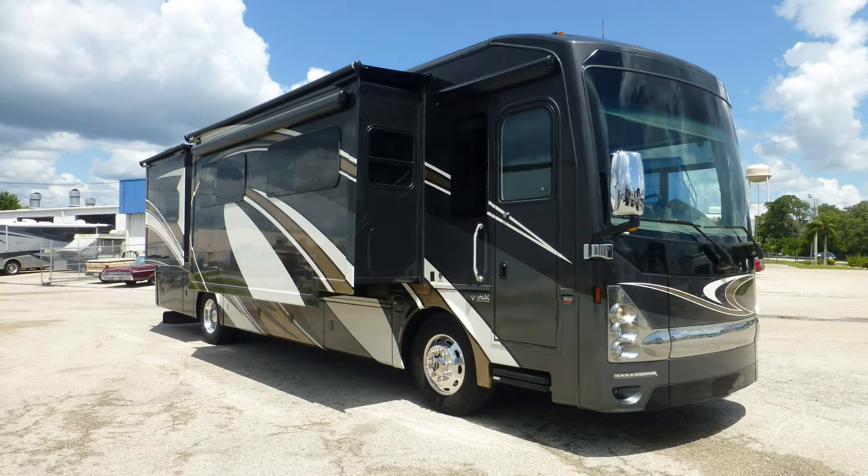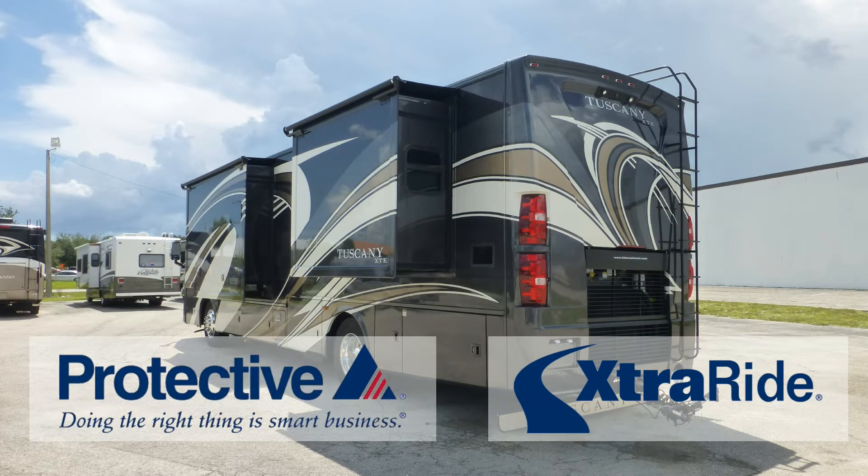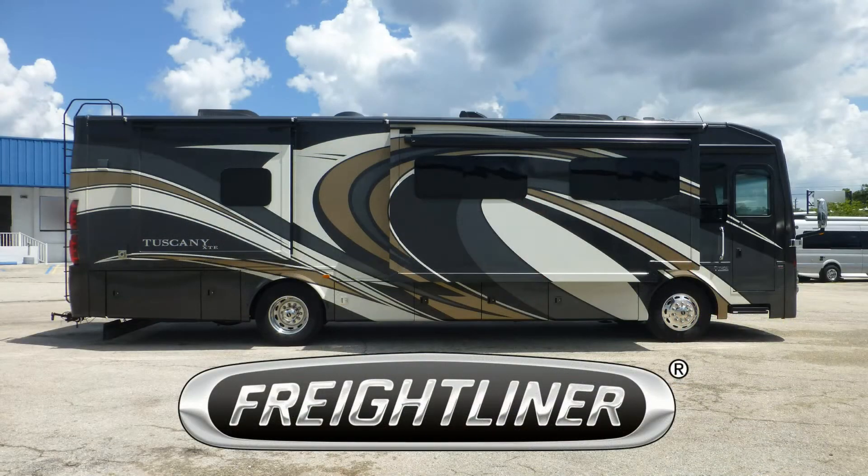This nice coach has passed our thorough inspection process and earned the inspected and protected seal of approval. It also includes the industry's best extended warranty and a free Carfax report. Built on a Freightliner chassis, this coach uses airbag and shock absorber suspension to deliver a smooth and stable ride.